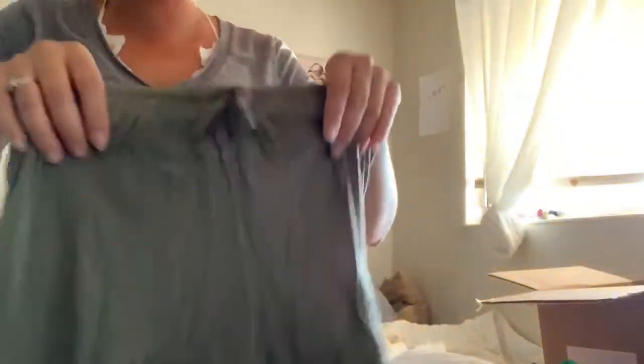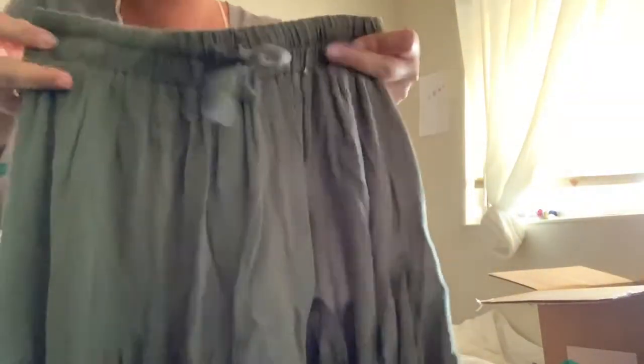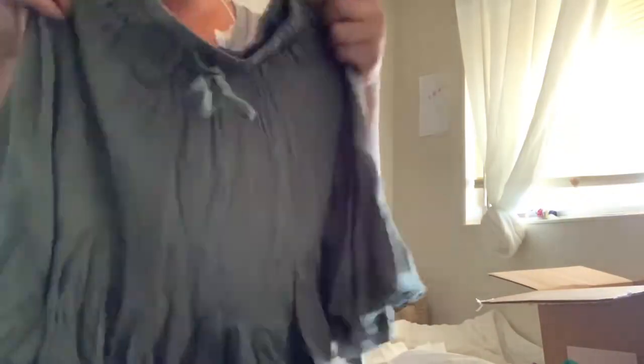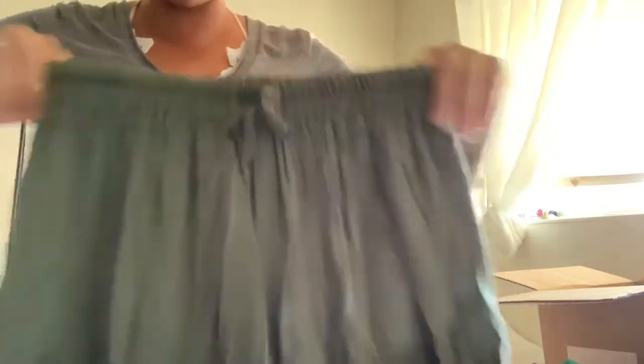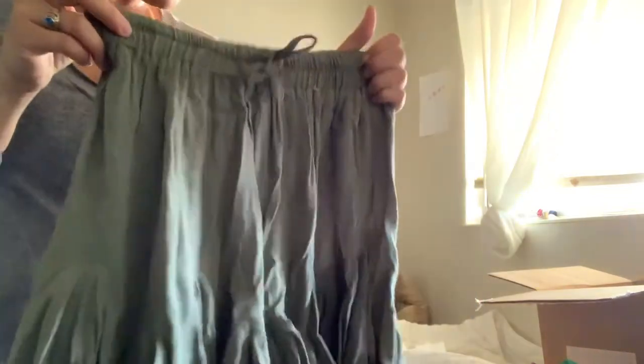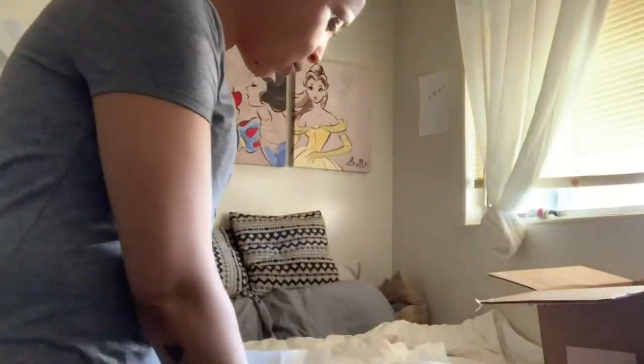These are super outside my comfort zone, but they look so cute — they're like some little swing shorts. They're shorts but they kind of look like a skirt. I'm excited to wear these. Destiny is always pushing me outside my comfort zone, which I love.